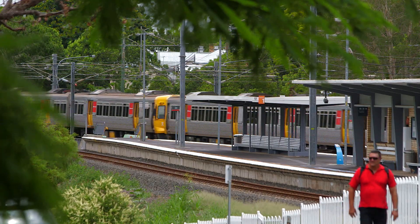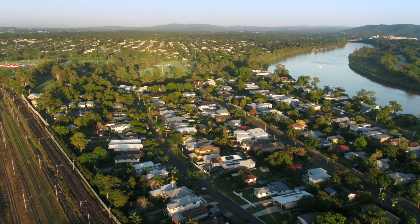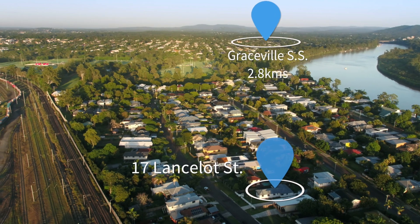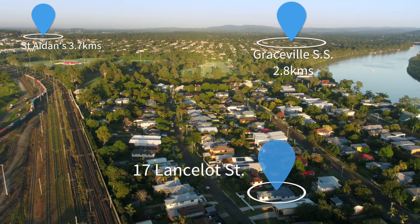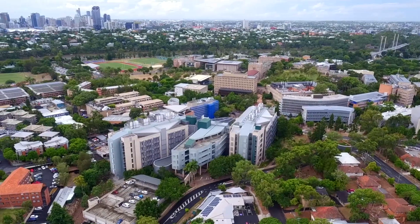Convenient public transport options, both bus and train, are close, and convenient access to some of the best performing schools in Brisbane, including St Aidan's Anglican Girls' School, Yeronga State Primary School, Graceville State School, St Peter's, BBC and the University of Queensland.